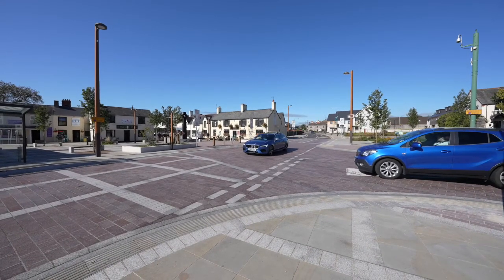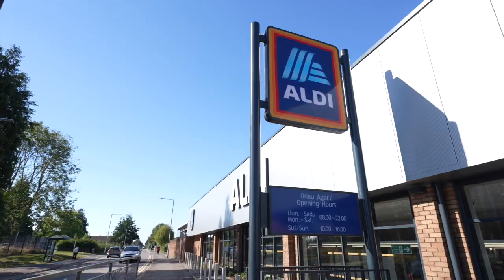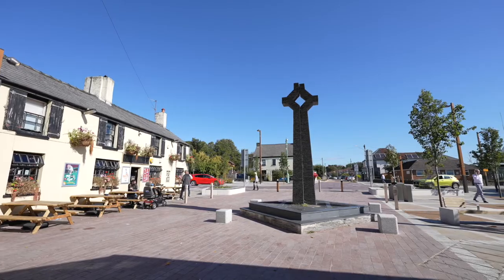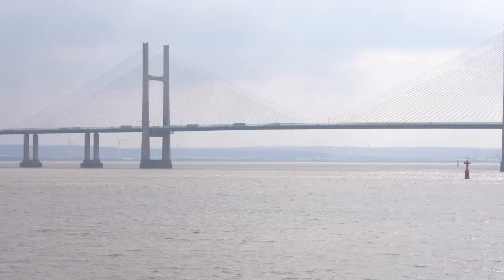Caldecott Town Centre offers a wide range of amenities to include junior and senior schooling, shopping and leisure facilities, a range of inns and restaurants and access to public transport. There are M4 junctions located at both Chepstow and Magor and a main rail station at Severn Tunnel Junction in Rogiet.